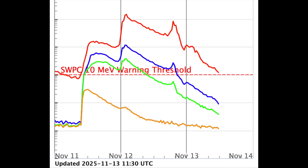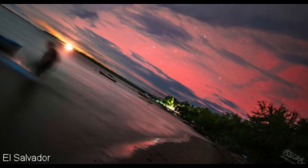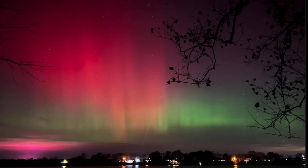This is the southernmost auroral shot from the event — the 13th parallel in El Salvador. That's not supposed to be possible without a major G5 storm, but again we're in the middle of a magnetic pull shift.